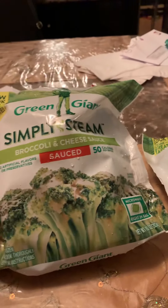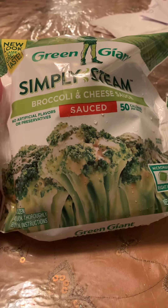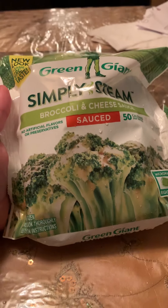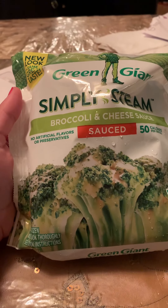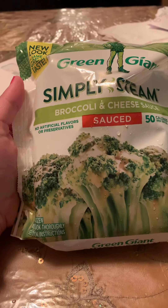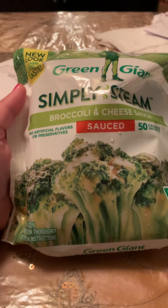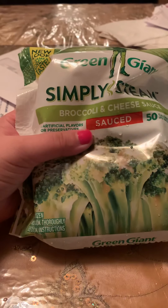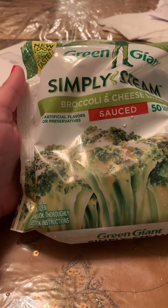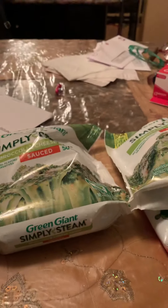I got some vegetables. These are my favorite kind of vegetables. These are the Green Giant Simply Steamed Broccoli and Cheese Sauce — 50 calories per serving. These are delicious. I'm probably going to make one of these for dinner, so I got three of them.